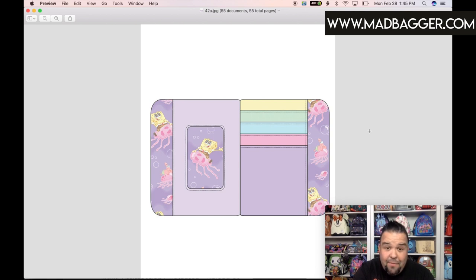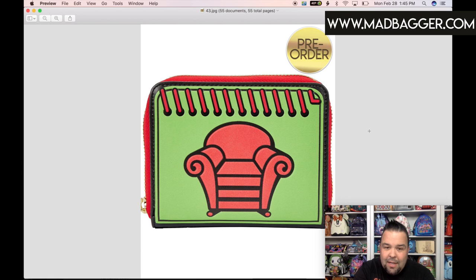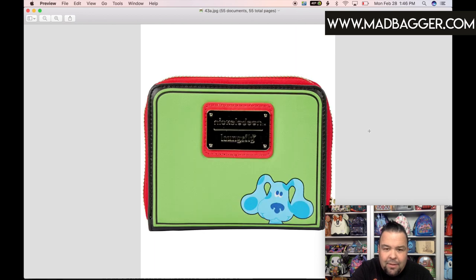This is the Blue's Clues 'Blue's Clues Red Chair' wallet, matching the Blue cosplay mini backpack. A lot of people are really excited about this one. It's another half-size zip-around with the iconic red chair on the front and a spiral binding detail, meant to look like a little notebook — I think that's really cute. The back side features Blue herself, which is super cute, with the Nickelodeon Loungefly badge on the back.